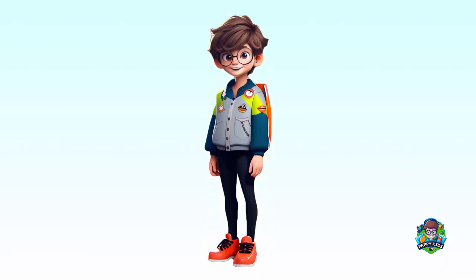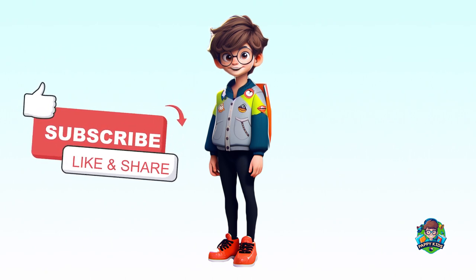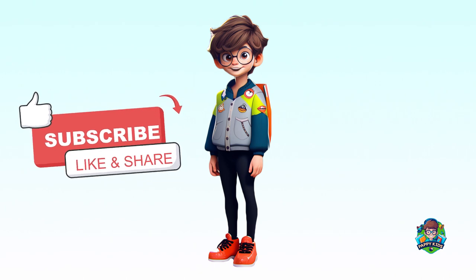Hope you will remember them. Don't forget to like and subscribe. I'll see you again on Peppy Kids. Bye bye!